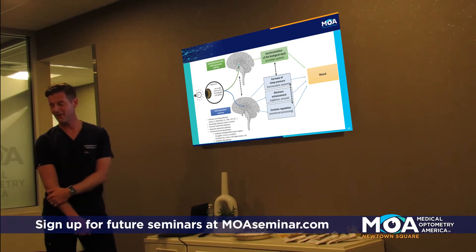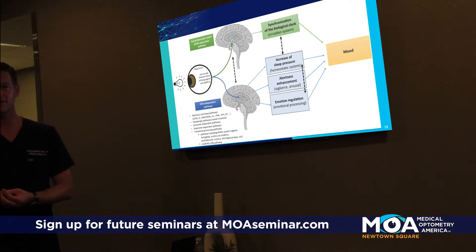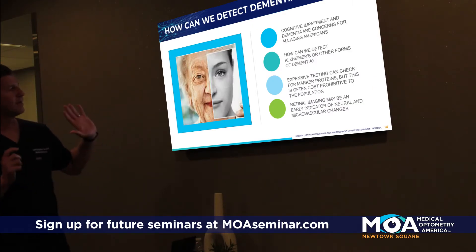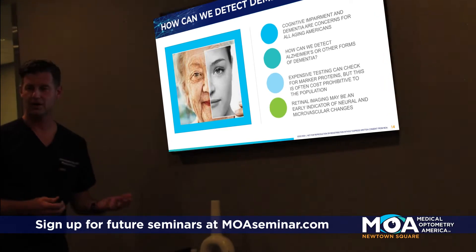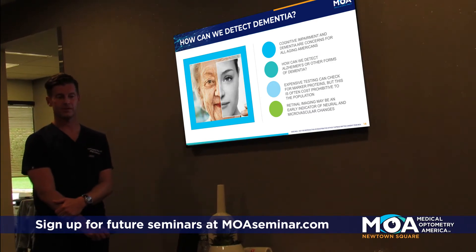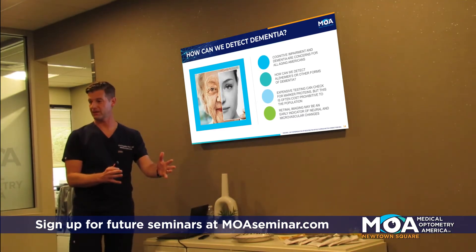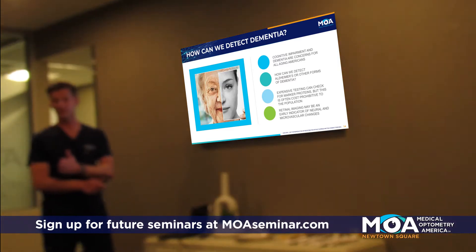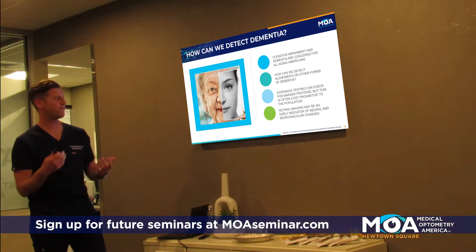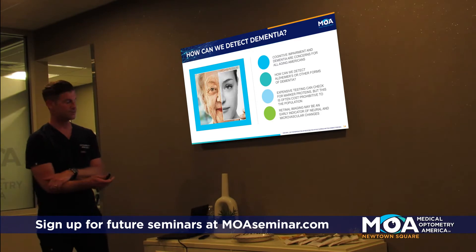Finding out exactly how all that is connected — what came first, the chicken or the egg — whether retinal cell atrophy or protein deposits happened first is still being researched. Alzheimer's and dementia are a huge concern for Americans. About 10% of patients older than 70 now have dementia in America, and by 2030 it could grow from 6-7 million to upwards of 9-10 million. We want to find ways to test for it that are inexpensive, and find treatments that work.